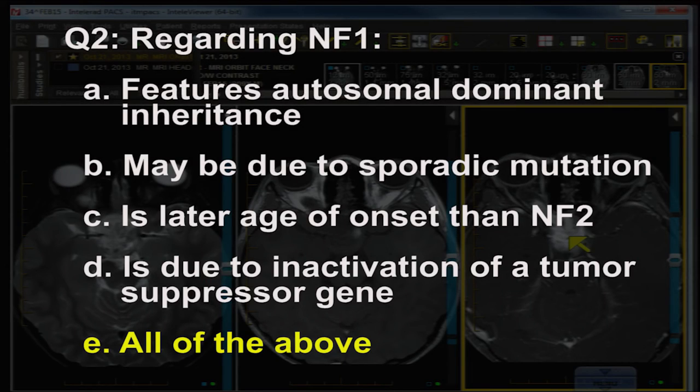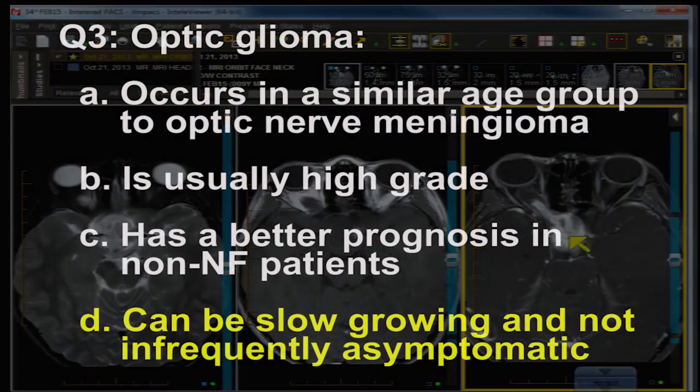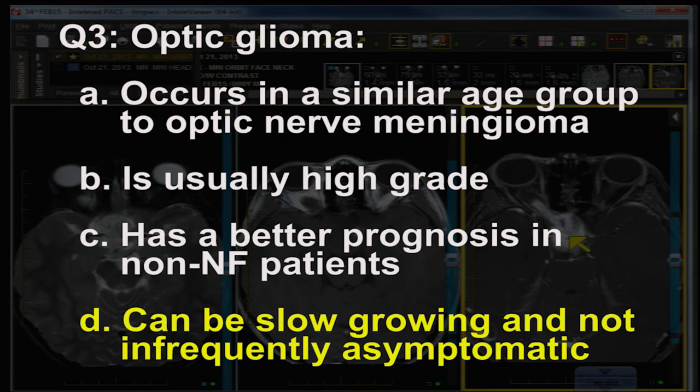Craniopharyngioma is not a viable choice. Question two: the correct answer is all of the above — meaning neurofibromatosis type 1 features autosomal dominant inheritance, may be due to a sporadic mutation, has a later age of onset than NF2, and is due to inactivation of a tumor suppressor gene.